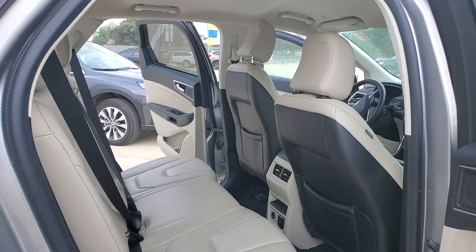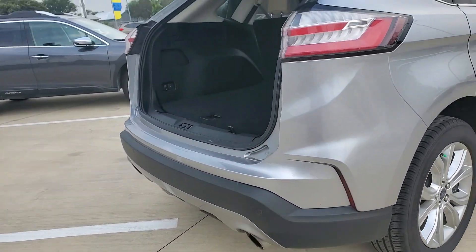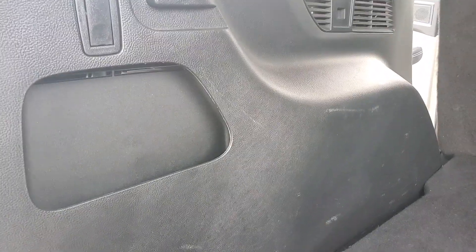Beautiful, beautiful machine. You cannot beat this. Give me a call over at the dealership — I'd like to take a look at you taking a look at this today. You think it looks good on camera? Wait till you see it in person. 726-202-3190.